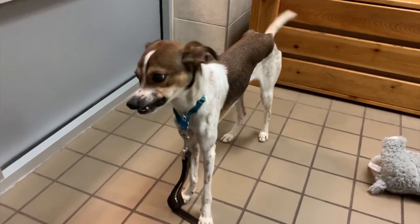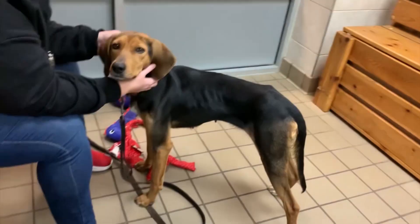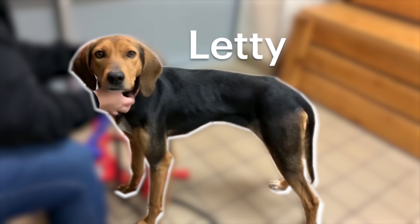Next up is Murphy. He's a Beagle Smooth Fox Terrier mix. Murphy is friendly and outgoing and needs a patient family who can take care of him after he had a rough start.